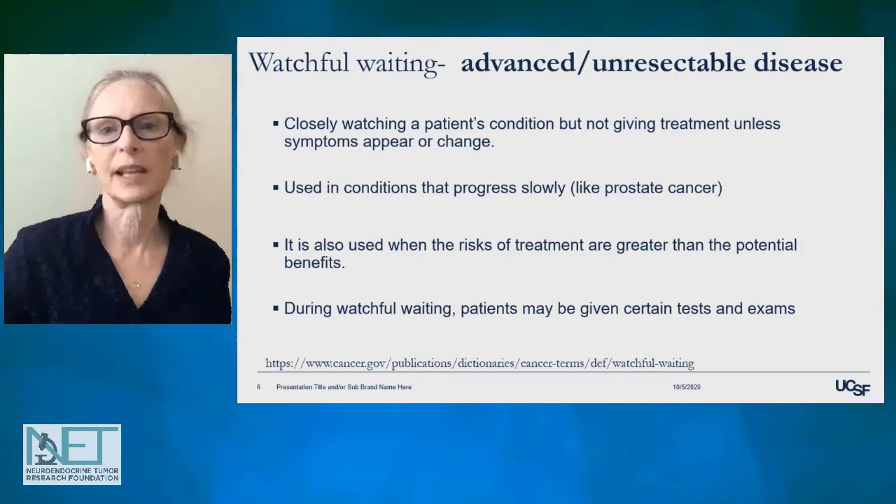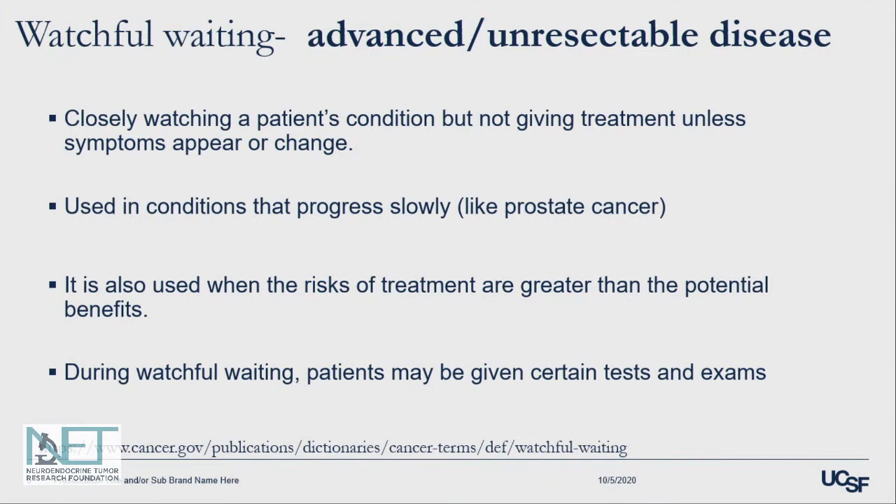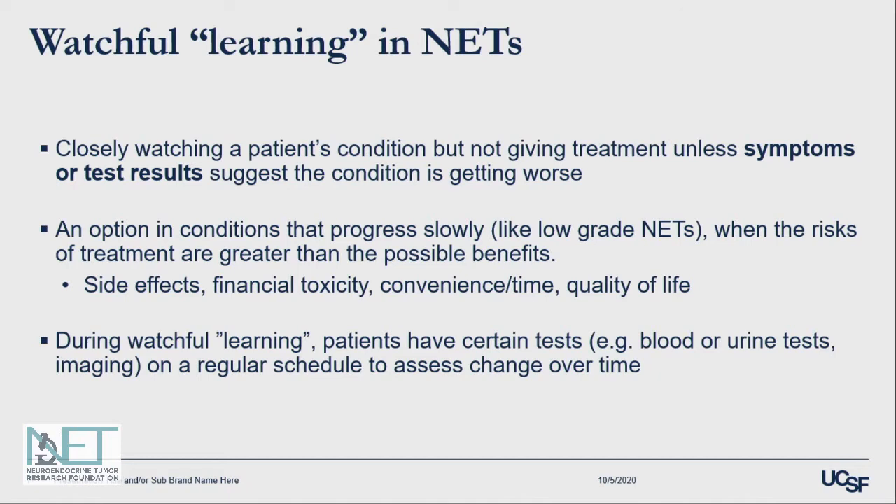What about watchful waiting? This typically applies to advanced or unresectable disease. The idea is to watch a patient's condition before moving on to actually starting treatment, and you only start treatment if the condition is progressing. The classic case where this has been developed is in prostate cancer, where the risks of treatment may be greater than the potential benefits in a patient who is otherwise doing well.